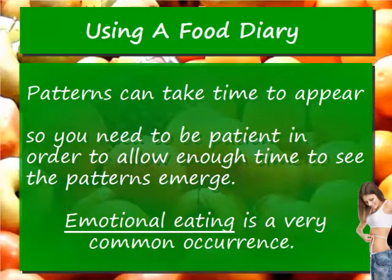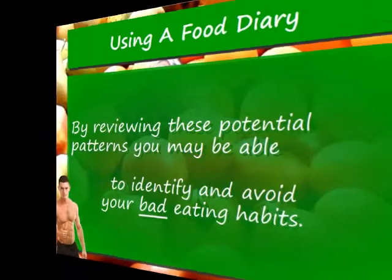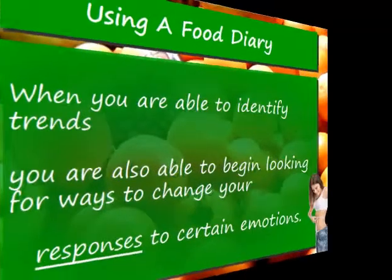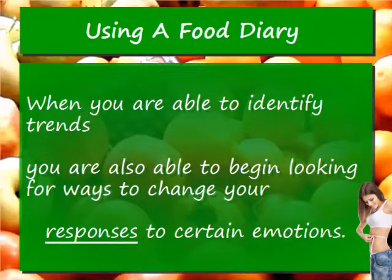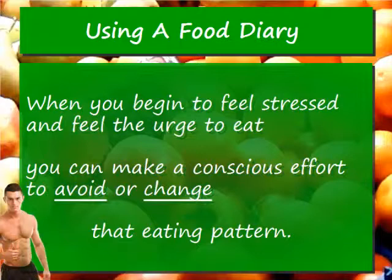Emotional eating is a very common occurrence. By reviewing these potential patterns, you may be able to identify and avoid your bad eating habits. When you are able to identify trends, you are also able to begin looking for ways to change your responses to certain emotions. When you begin to feel stressed and feel the urge to eat, you can make a conscious effort to avoid or change that eating pattern.